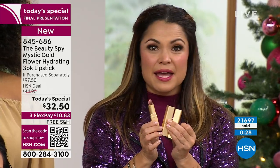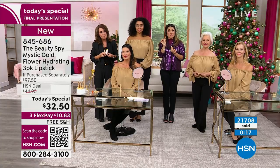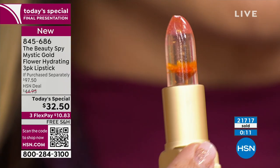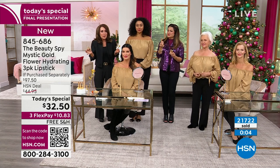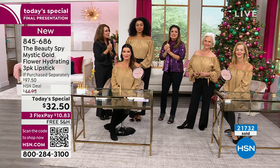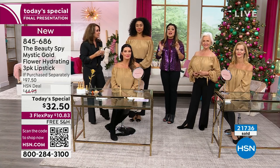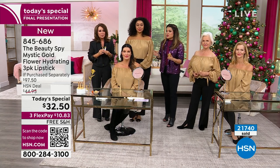Everybody uses lipstick. You don't have to worry about what shade it is when you gift it — when they see the flower, the packaging, the box, the metal case, the real gold flakes inside, they're going to love you for giving them this gift. When we first launched the Mystic lipstick over seven years ago, Allure, InStyle, People, and all the magazines called it the world's prettiest lipstick. We're about to hit 22,000 sold today. Get it while you can.